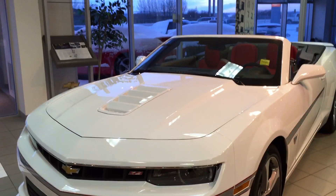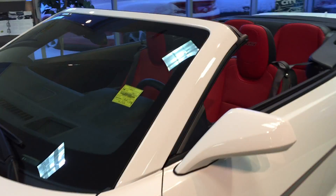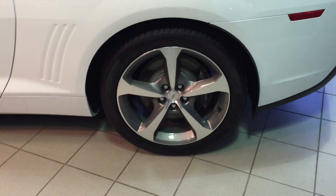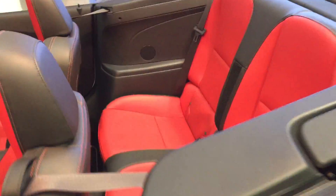Well, there's not a lot of room in the showroom, because we have tons of vehicles in here. But this is to showcase our 2015 white Camaro with red accents. Looks quite snazzy, actually. I love that.